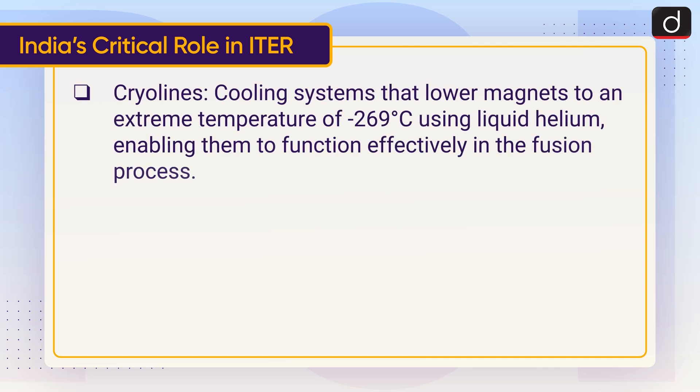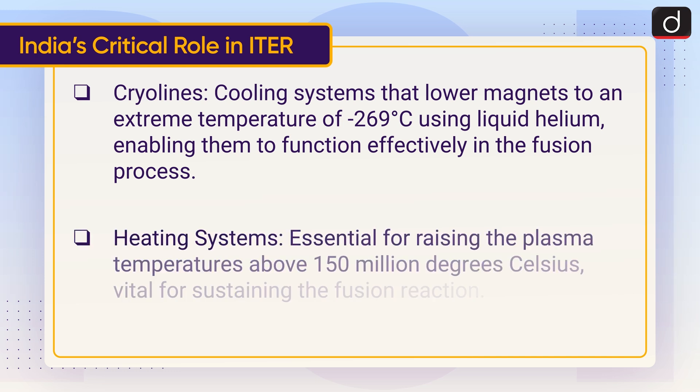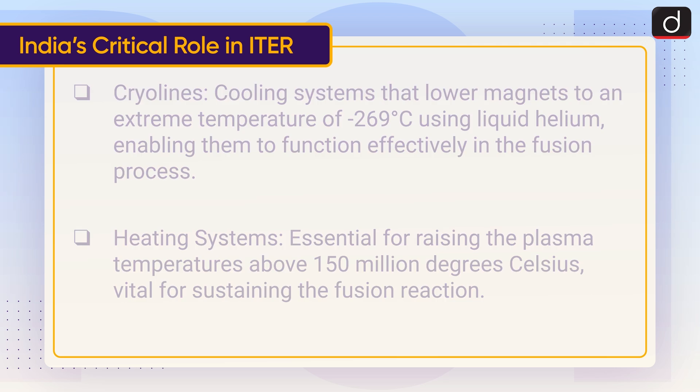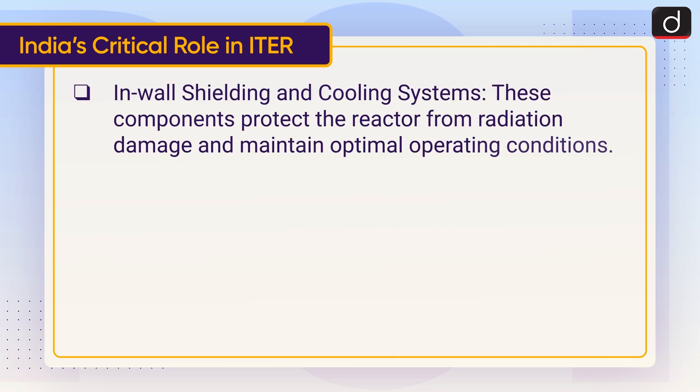Cryolines are cooling systems that lower magnets to an extreme temperature of minus 269 degrees Celsius using liquid helium, enabling them to function effectively in the fusion process. Heating systems are essential for raising the plasma temperatures above 150 million degrees Celsius, vital for sustaining the fusion reaction. In-wall shielding and cooling systems protect the reactor from radiation damage and maintain optimal operating conditions.